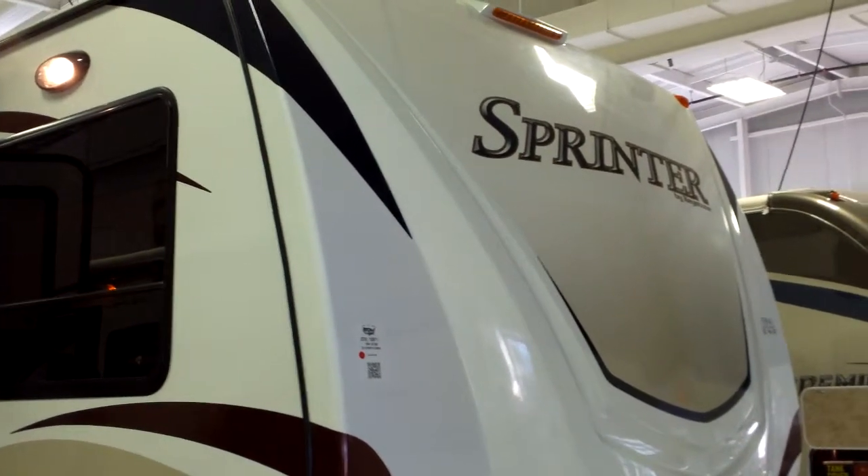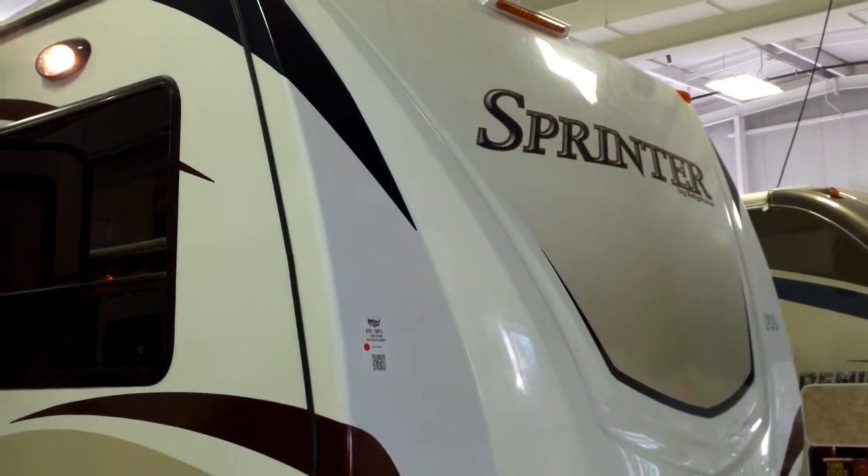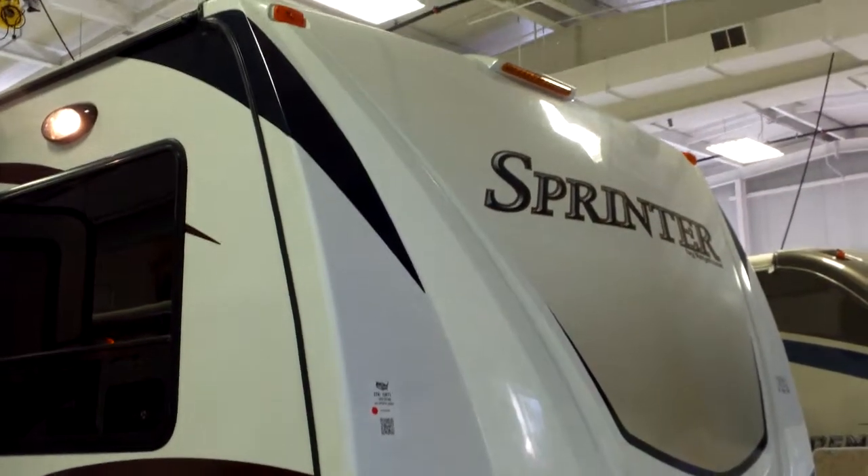Hey guys, Nick Campbell here at Pete's RV again today. We're outside the 300 bunkhouse Sprinter here, the 15th anniversary edition.